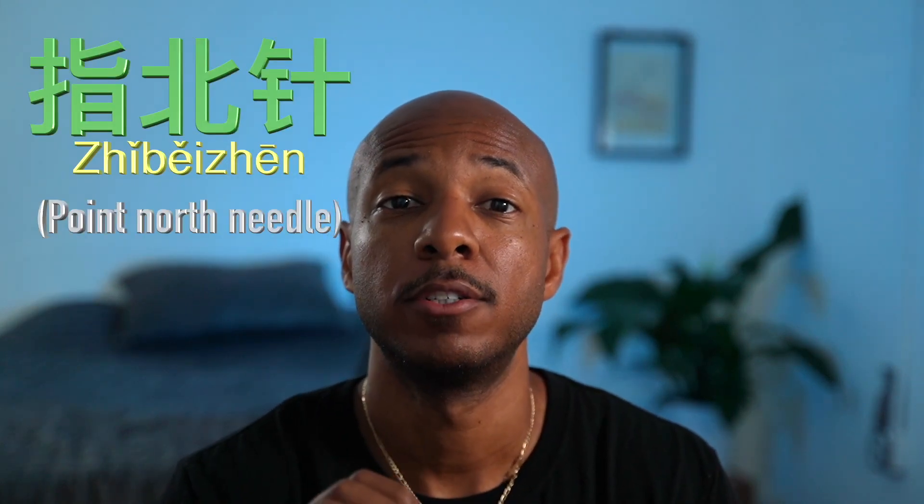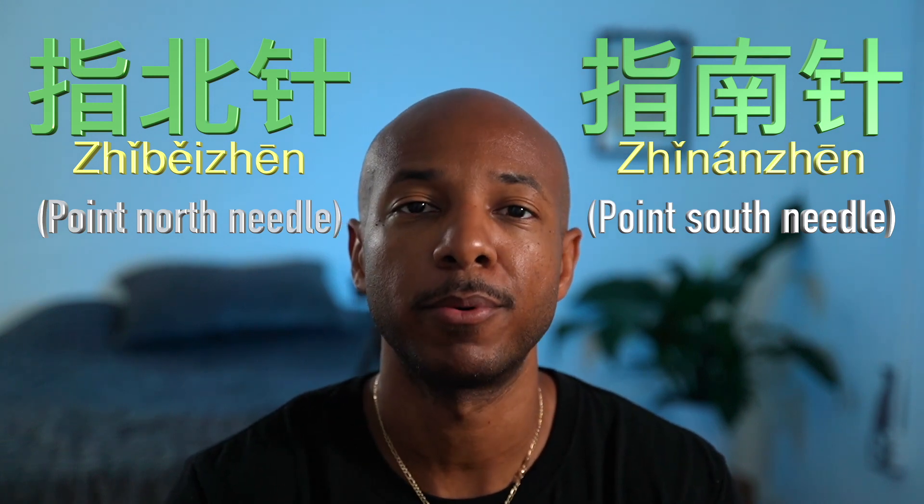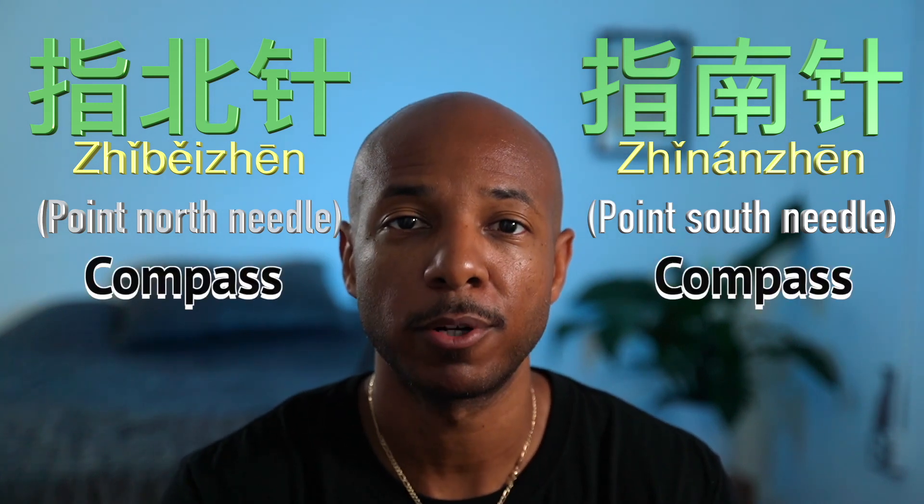指北针 and 指南针 translate to 'pointing north needle' and 'pointing south needle.' Both of these words mean compass.